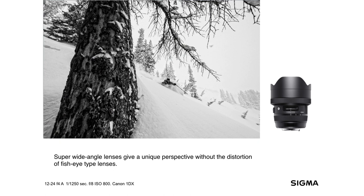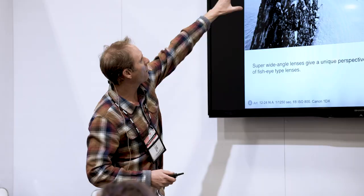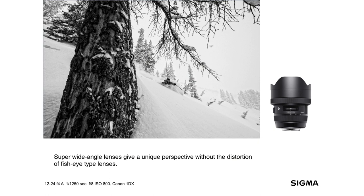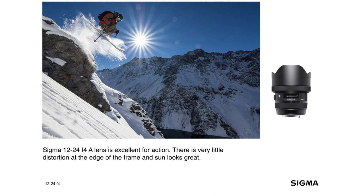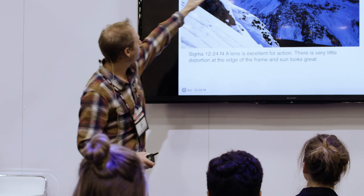Another thing I like to do with the super wides is a lot of near focus, far action. I put a big element in the frame and then let my skier, athlete, or biker drift off into the background. One of the really cool things about using a super wide angle — here I'm using the 12-24 — is you can really exaggerate height, depth, and perspective. He looks like he's 10 to 15 feet in the air going to land way down below, but he's actually really close to me.